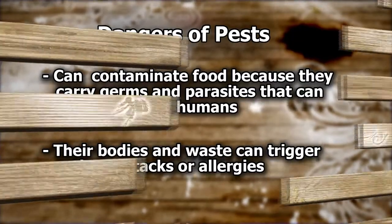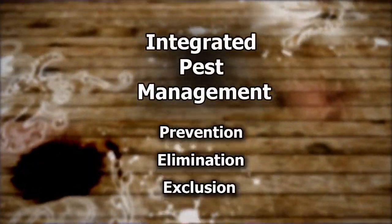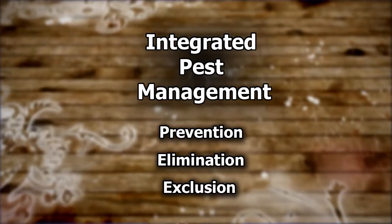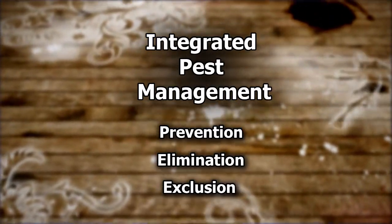Integrated Pest Management, or IPM, is the best approach to dealing with pest problems. It is an effective and environmentally sensitive approach that relies on a combination of practices – prevention, elimination, and exclusion without a lot of chemicals.